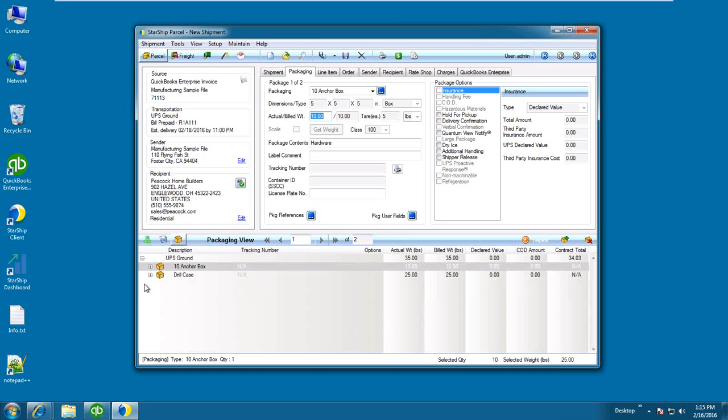Down in the packaging view at the bottom of the screen, Starship grabbed the items on this invoice and I'm using Starship's packaging scenario logic to auto-pack these items. If you have case packs where you always pack a specific quantity of any one item into a certain box, you can define that in Starship so the information comes in pre-packed — reducing shipper entry and ensuring you're calculating the appropriate dimensions.